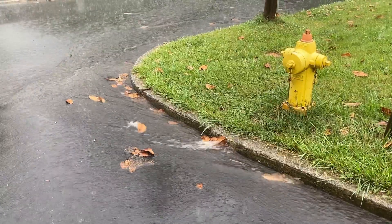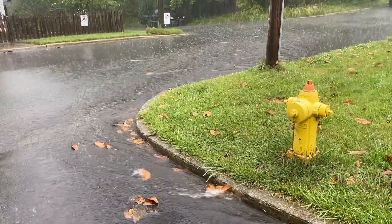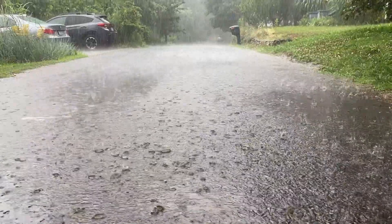Some people might be asking, what is stormwater? Anytime it rains or snows, the water that falls onto hard surfaces like driveways, parking lots, or rooftops runs off and is discharged into storm drains.